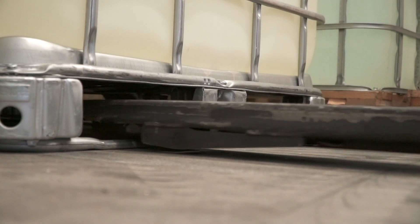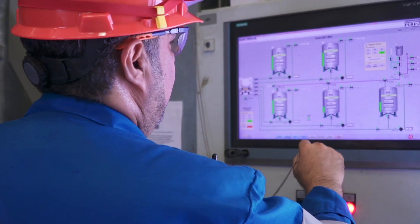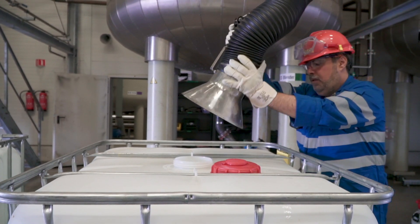Our formulations plant processes custom polyol. These formulations are produced in detail, according to the desired properties of the client's products.